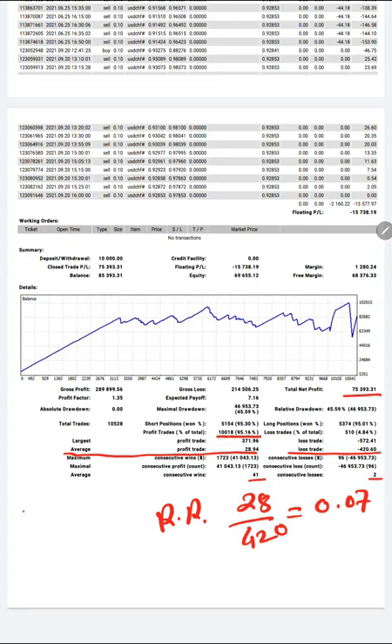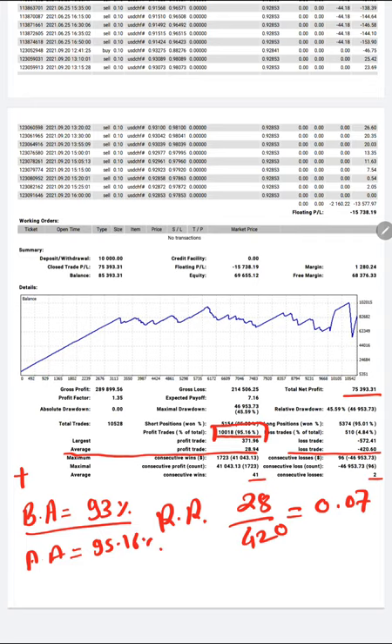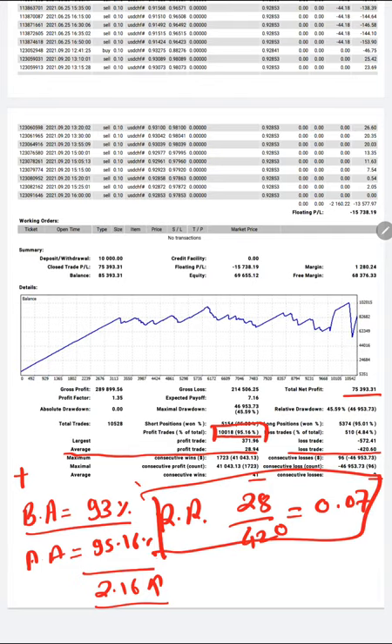The breakeven accuracy for this account — the minimum accuracy needed to remain profitable — is 93%. The actual accuracy is 95.16%, which is only 2.16% above breakeven. If accuracy drops below 93%, the account turns to losses, because the risk-reward pattern is very bad at 0.07. Despite this, the account is still earning 50 to 70% ROI per month since 13 months.